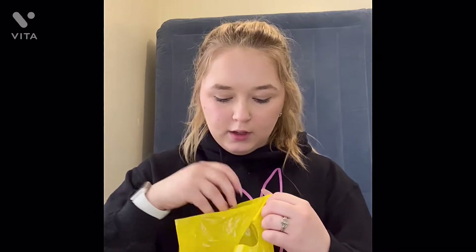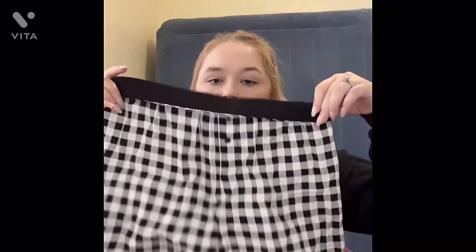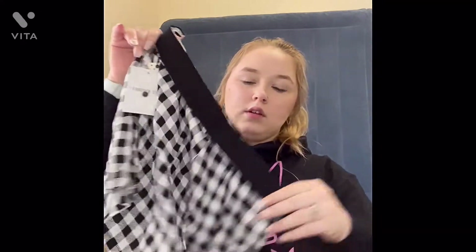What we went to is Forever 21, and I only got one thing from there. I got these pajama shorts, just like this. That's pretty much it from there.